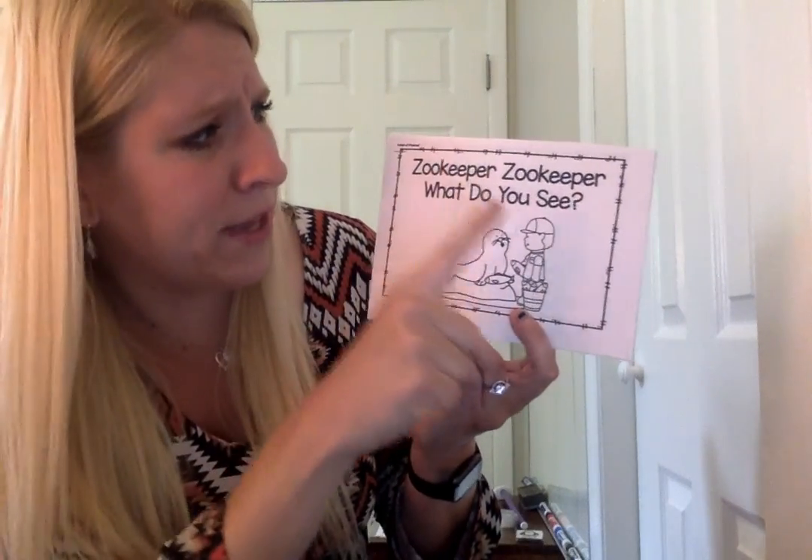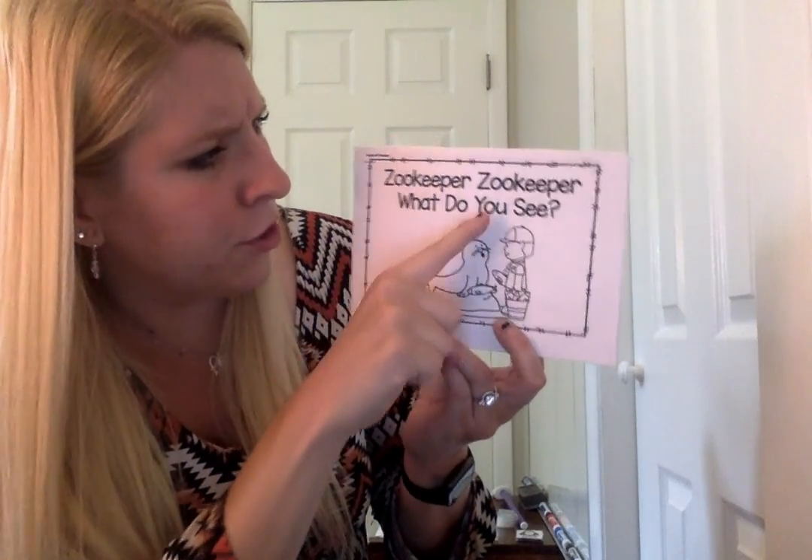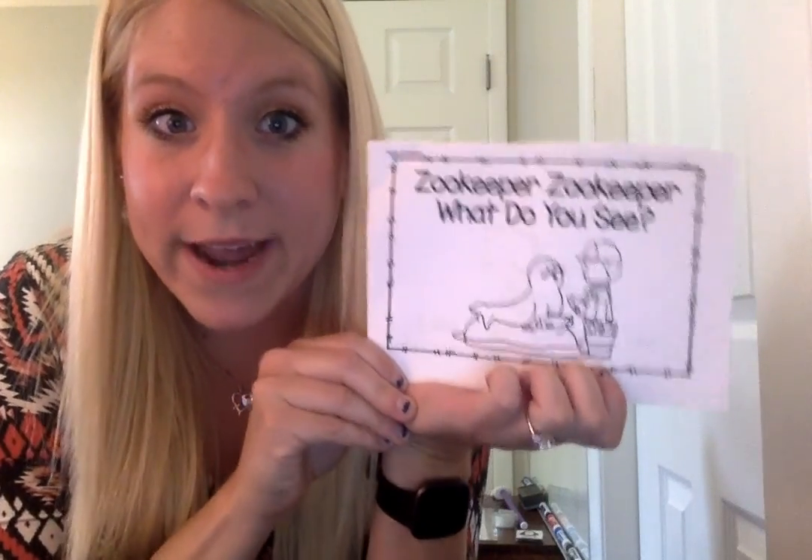The title says Zookeeper Zookeeper, what do you see? So you can go through, use your pointer finger for each page as you read, and then when you are all done reading the book, you can go through and color it real-life colors. So that's the other work that we have for today.